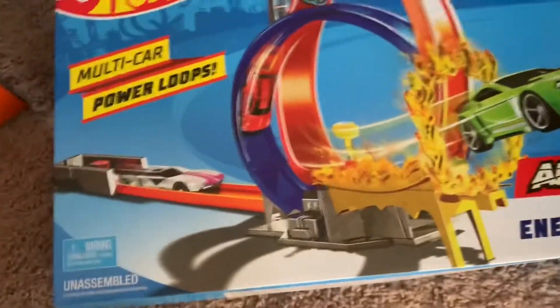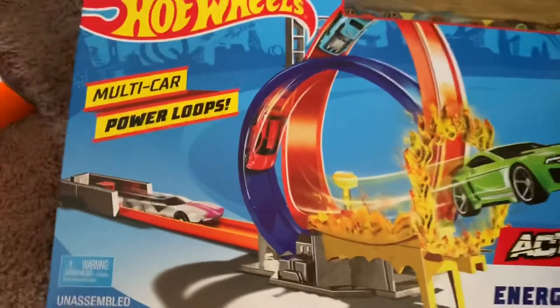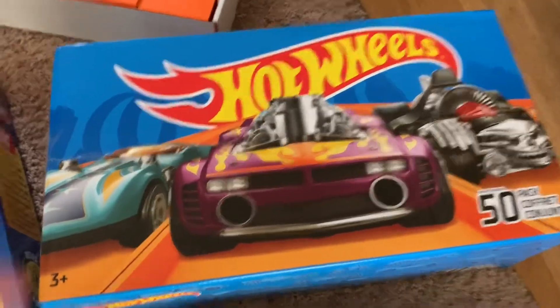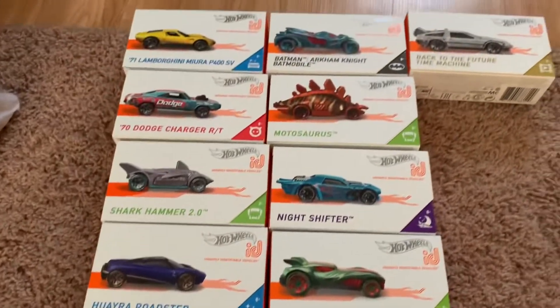I got another action track set — energy track. This one should be awesome. This has a push launcher. Also got this sweet 50-car pack. Cannot wait to unbox this. And of course, we got some more track ID cars.